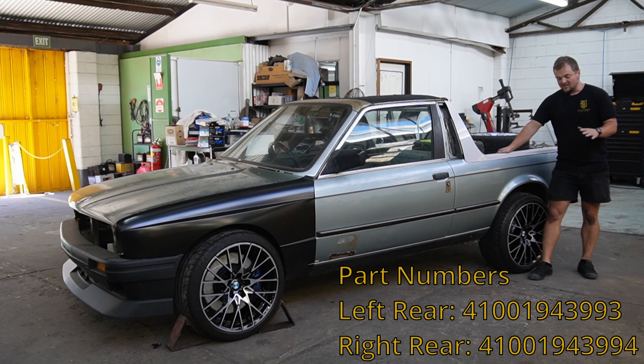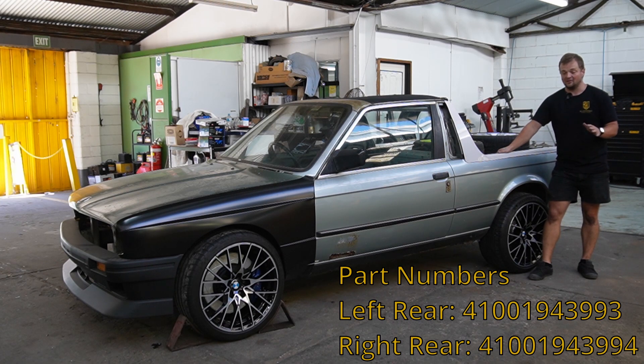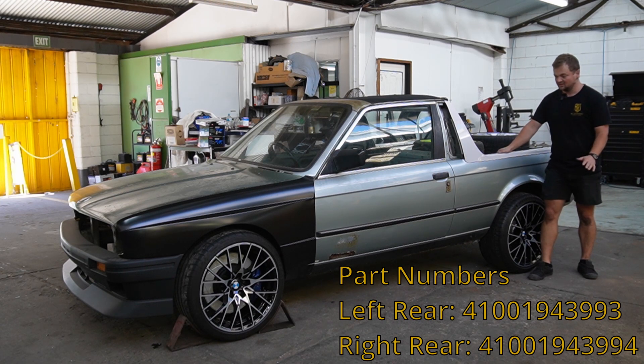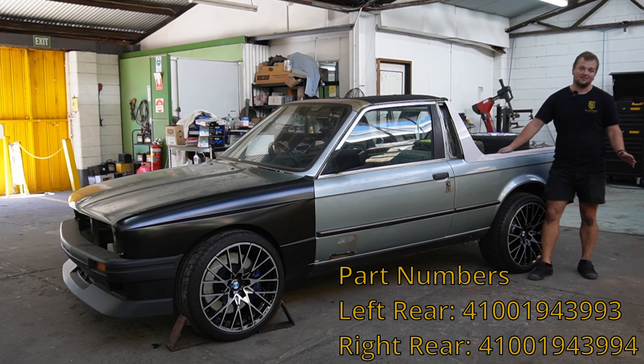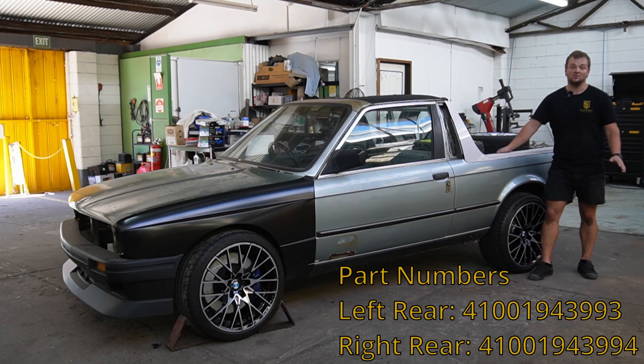I can get them from E30 Norway, but they're not genuine and they're still going to cost me about ten grand by the time we do shipping. So if anyone out there has a set off an M3 — genuine, brand new — that they're willing to sell, I understand I'm going to have to pay a lot for shipping. I need a set, and the sooner the better, really.